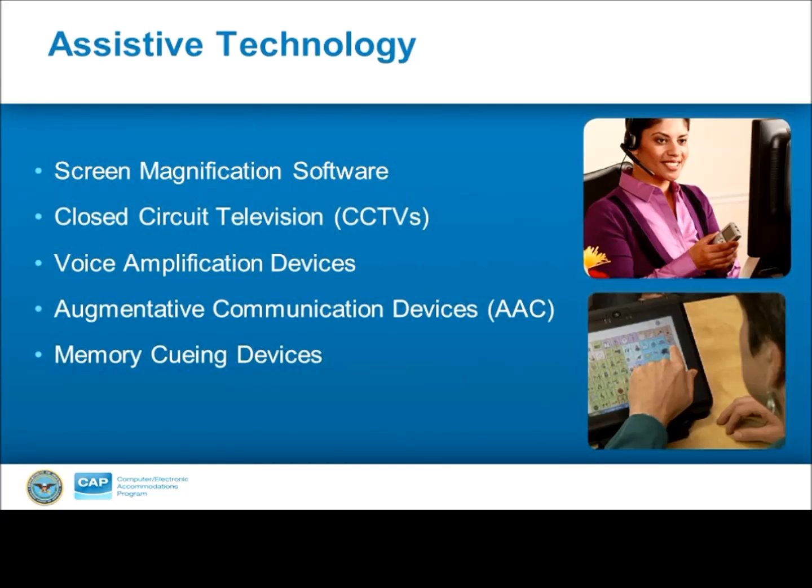CCTVs are used to magnify hard copy documents or objects of small print. They also have features that can adjust color contrast and brightness. These can be a large unit the size of a computer that sits on the desk surface, or small portable devices that can be taken to meetings or trainings. For both ALS and MS, speech can often be affected. So if creating the necessary volume is an issue, voice amplification devices would allow the individual to adjust the volume of their speech to ensure they are communicating effectively and can be heard. These can help amplify the user's voice both in person, and there are also devices available to amplify the voice over the phone.